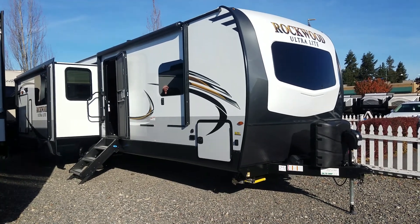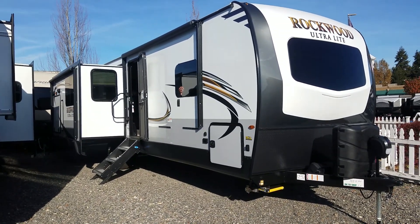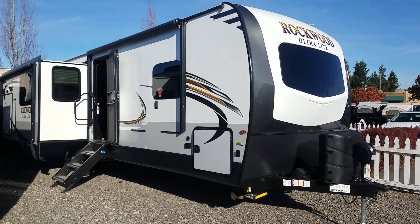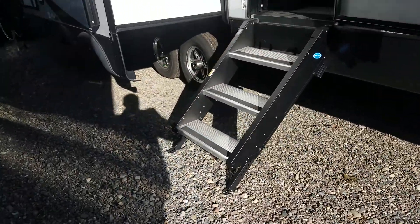Hey, good afternoon! Ted, RV Guy Tatum here from South Hill RV Sales in Puyallup, Washington. I thought I'd briefly show you the brand new floor plan 2906 WS — the year is a 2020, it's in the ultralight series. As you can see, we order our units fully loaded. This one's going to have the outside kitchen, dual awnings, fully enclosed heated underbelly, and heavy-duty entry step.